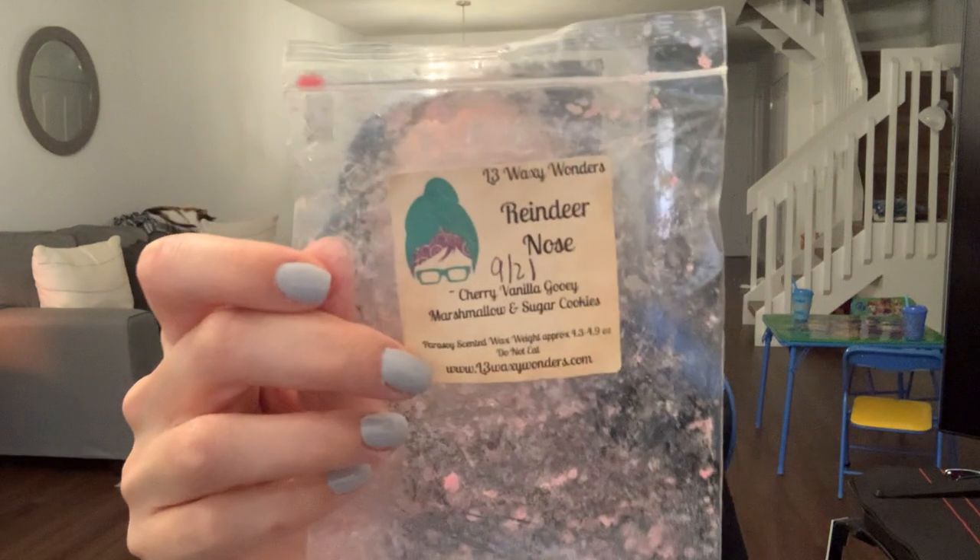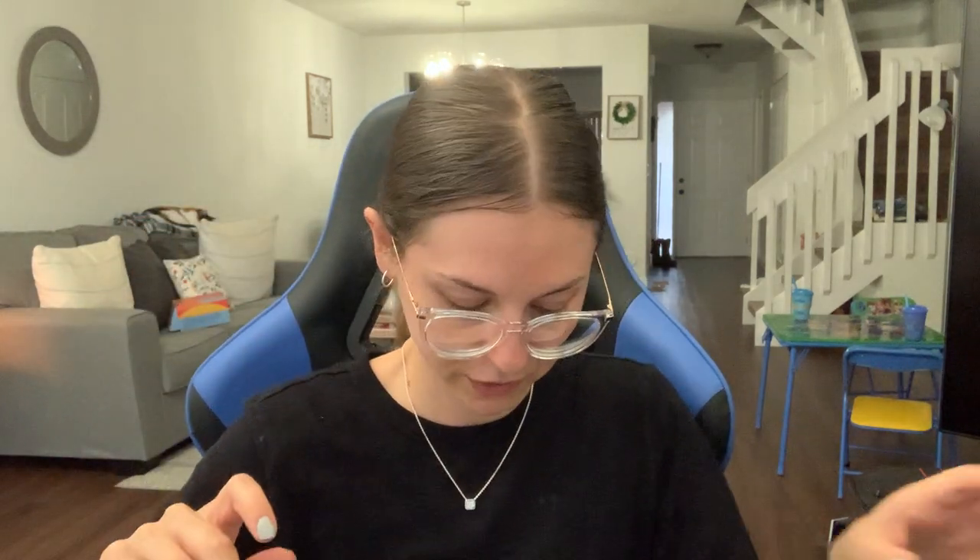This was a fun pack from L3 in Reindeer Nose: cherry, vanilla, gooey marshmallow, and sugar cookies. This was really like maraschino cherry to me, which I love. But when I melted it, I would smell it for like 30 minutes and then it would just disappear. I don't know what happened, but I do like it — it smells good.